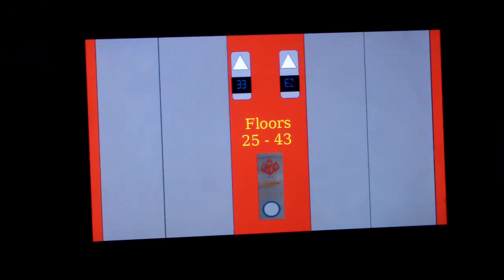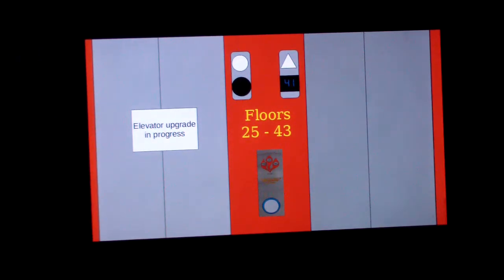Looks like it's going to be the elevator to the right. The elevator's behind me. At least this one is in the progress of being modernized. This is the last elevator that needs to be modernized in this bank.